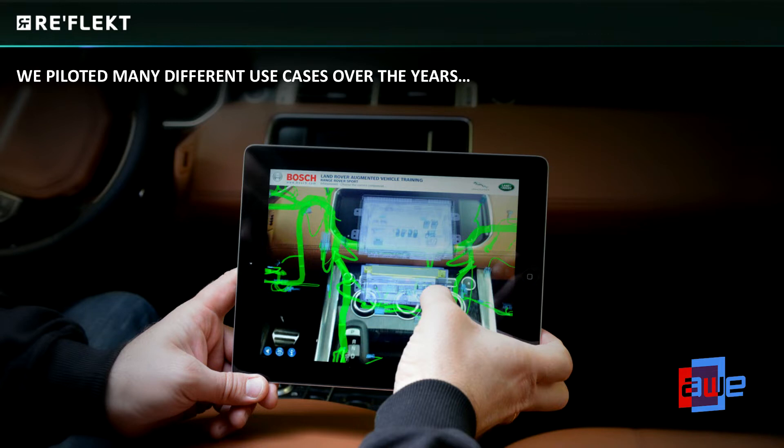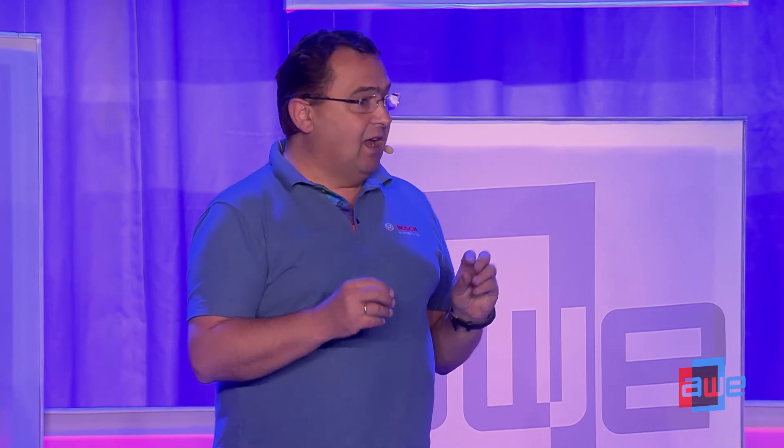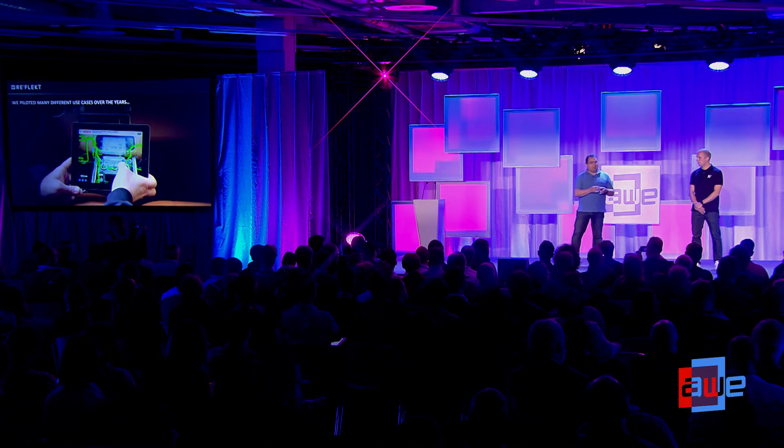After the mechanical installation use case, we developed one for the dashboard. For a service technician, the ability to locate components inside a vehicle is critical, because wire harnesses run completely through the vehicle. The more components you add, the harder it is to identify where they are. We tried very early to train service technicians by showing them how the wire harness routes through the vehicle, where new components are, and how to access them.